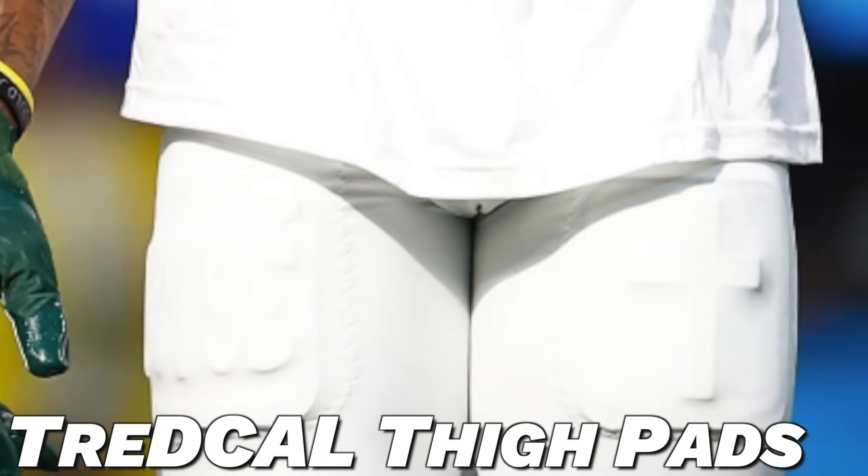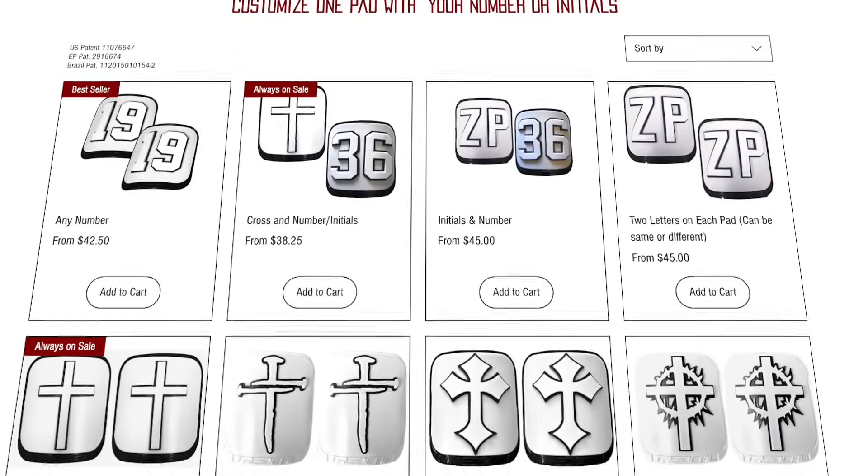Next we've got to talk about his custom TreDCAL thigh pads. These custom thigh pads have absolutely taken over the NFL — I swear we're talking about them in every single 'What Players Wear' video. They're a very cool trend and such a great way for these guys to express themselves in a subtle manner. For Devonta, he has 'Kyse' on one pad and a cross on the other. I can't figure out what 'Kyse' means, but if anybody knows please comment below. Either way, these pads are such a cool way for guys to show what they care about on the field. Head on over to TreDCAL's website, linked in the description.